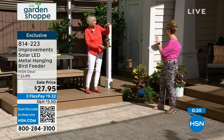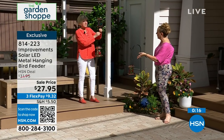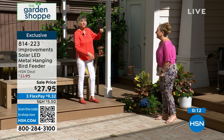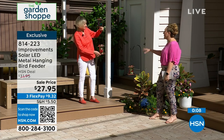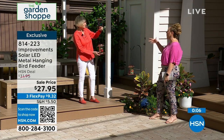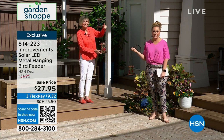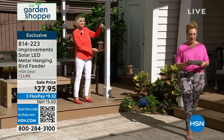Thank you so much, Deb, for bringing us these two products. I know you'll be with Marlo in the next hour—you've got an ice maker and fabulous ice cooler coming up. I love what you said about these looking like they were at an art show or craft fair because they really do have this beautiful artistic element.